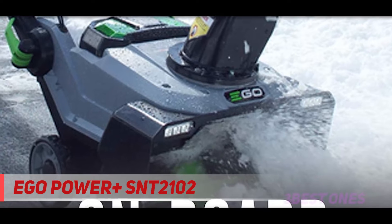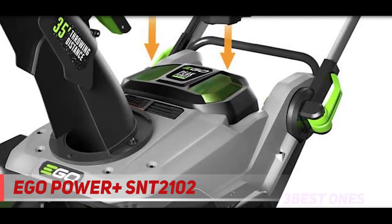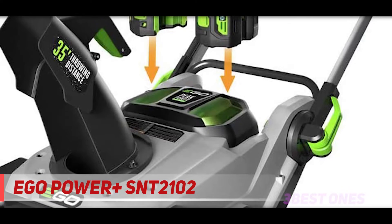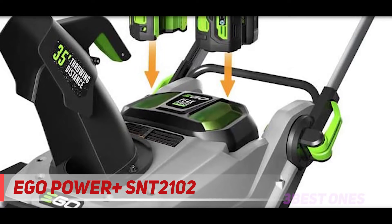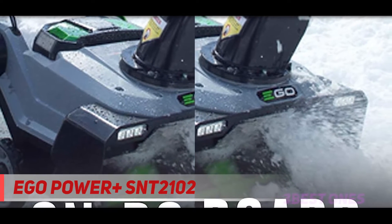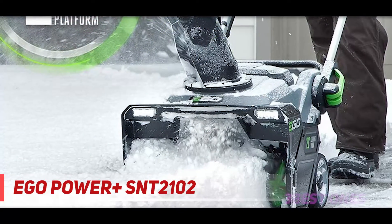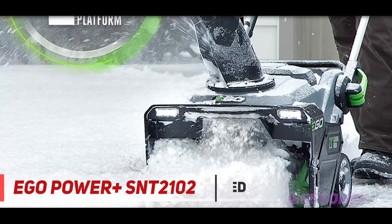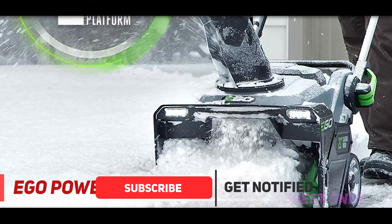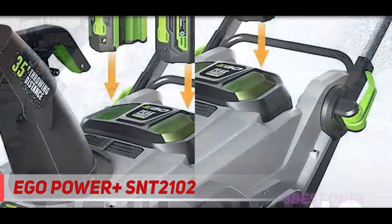And number one on this list: the Ego Power Plus SNT 2102. If you want the full power of a gas engine in an electric snowblower, the Ego may suit your needs. It's advertised as the only cordless snowblower that can compete with gas, packing an impressive 56 volts of snow removal potential in its two arc lithium batteries, designed for use with any Ego product. This purportedly makes it capable of clearing heavy wet snow, not just fluffy downfall. The unit also includes LED lights for easier use in all weather conditions.